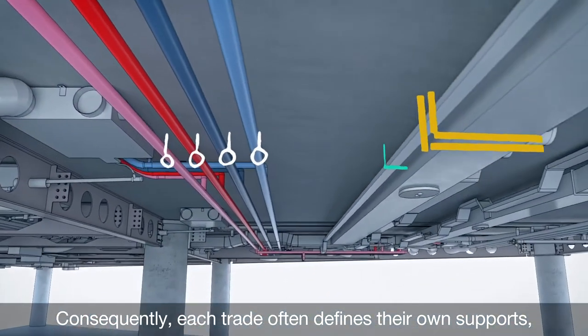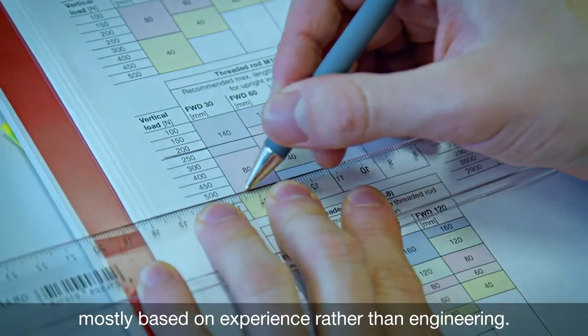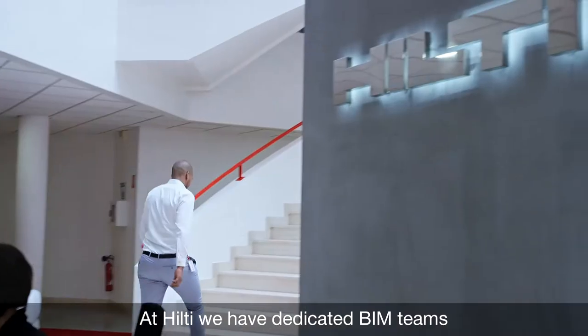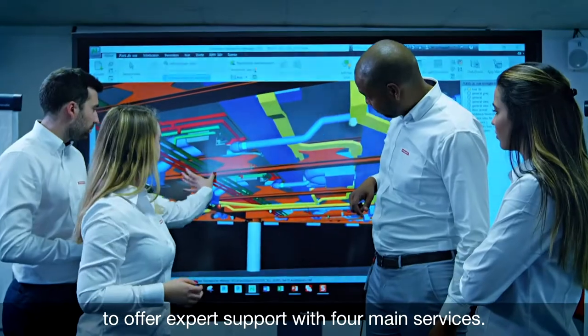Consequently, each trade often defines their own supports, mostly based on experience rather than engineering. At Hilti, we have dedicated BIM teams to offer expert support with four main services.